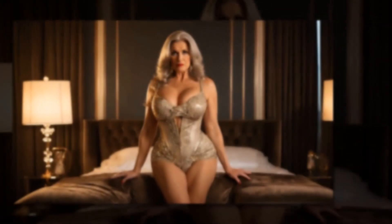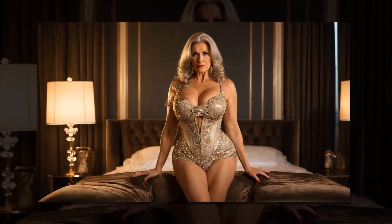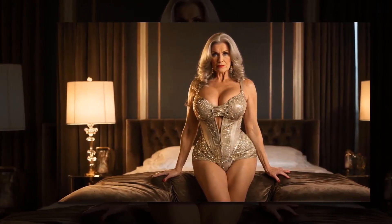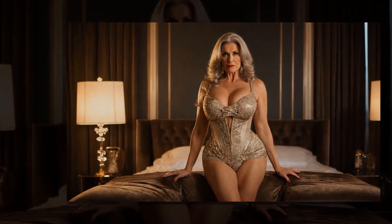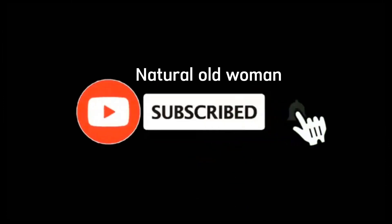By incorporating these elements into your home decor, you can bring the glamour and sophistication of old Hollywood into your living space and create a timeless retreat that exudes elegance and charm, perfect for women over 70 who appreciate the finer things in life. Let me know in the comments below what you think, and if you like my videos, please press like and subscribe for more. I'll see you guys next time.